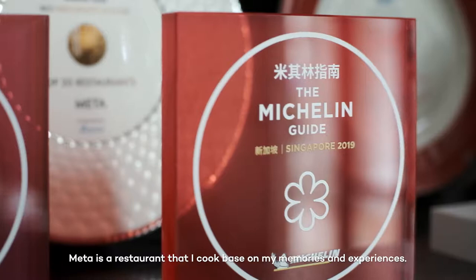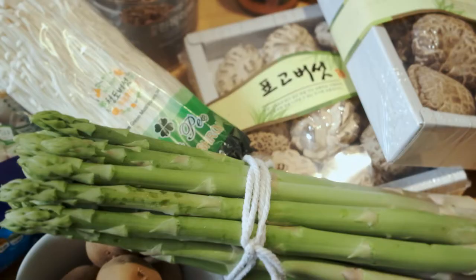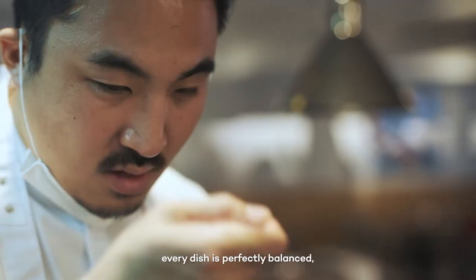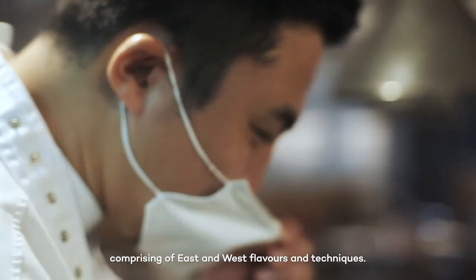Meta is a restaurant that I cook based on my memories and experience, using good quality and seasonal ingredients. Every dish is perfectly balanced, comprising East and West flavors and techniques.